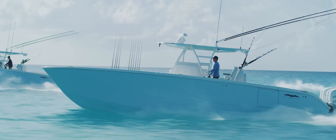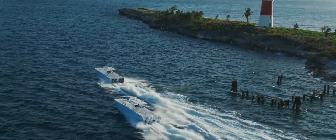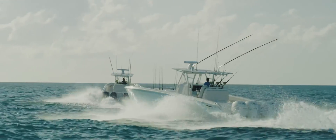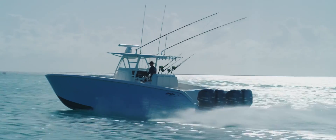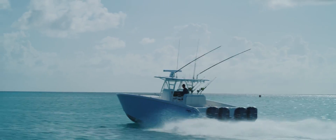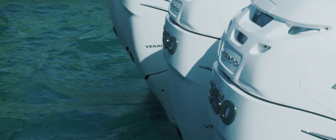Now, as power catamaran technology has improved and we're seeing much larger boats that require multiple engines, that's really where the power of catamaran shines. If designed correctly, they're typically more efficient than a monohull, especially on a boat where you're going to be out in the ocean and want a smooth ride, high stability, and good performance.